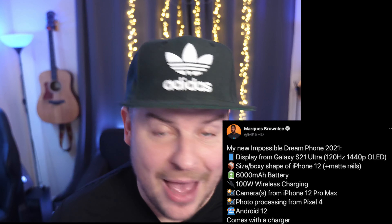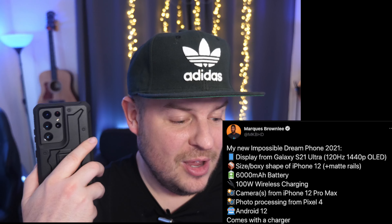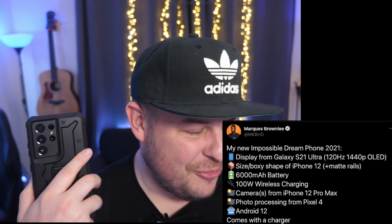Cameras from the iPhone 12 Pro Max. I haven't played with that phone, but I don't mind the cameras from the iPhone 11 — last year I liked them. I thought they took good photos and good video. I like the photos and videos from the Galaxy, and I like the photos from the Pixel phones. So I feel like the iPhone is kind of a little bit in between — a little bit of Pixel, a little bit of Samsung mixed in together.